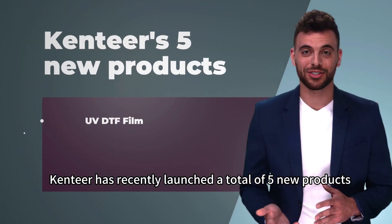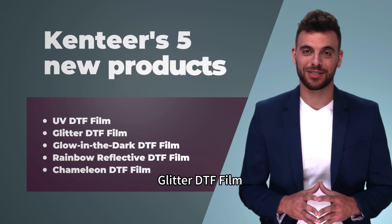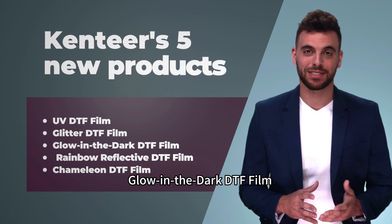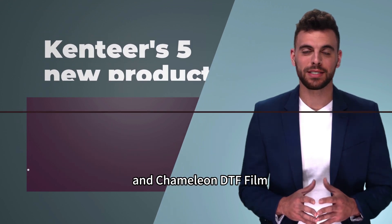Kentier has recently launched a total of 5 new products: UV DTF Film, Glitter DTF Film, Glow-in-the-Dark DTF Film, Rainbow Reflective DTF Film, and Chameleon DTF Film.